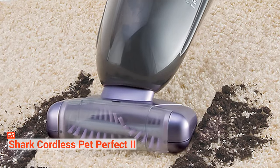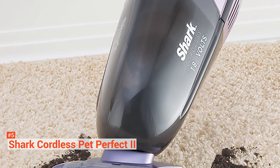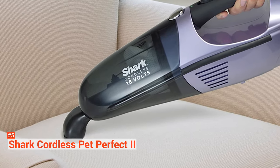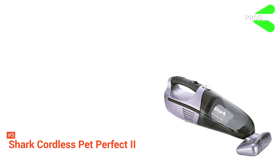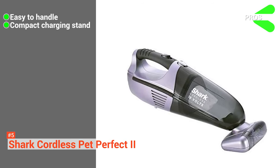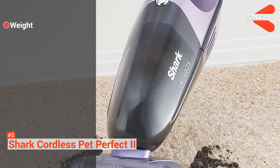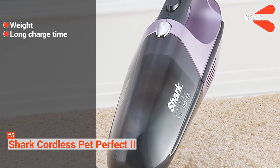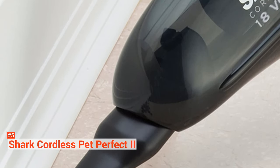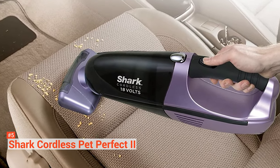Included in each package is an XL motorized brush, crevice tool, dusting brush, and charging stand. This vacuum uses a nickel-cadmium battery and is estimated to run for up to 15 minutes on a single charge. Its pros are its rubber handgrip makes it easy to handle, and the charging stand doesn't take up a lot of space. However, its cons are it is slightly heavy and it takes a long time to charge. The Shark Cordless Pet Perfect 2 helps you deal with heavy pet hair inside the cabin of your car. It is designed with utility in mind and is a good companion in a car or dorm room.